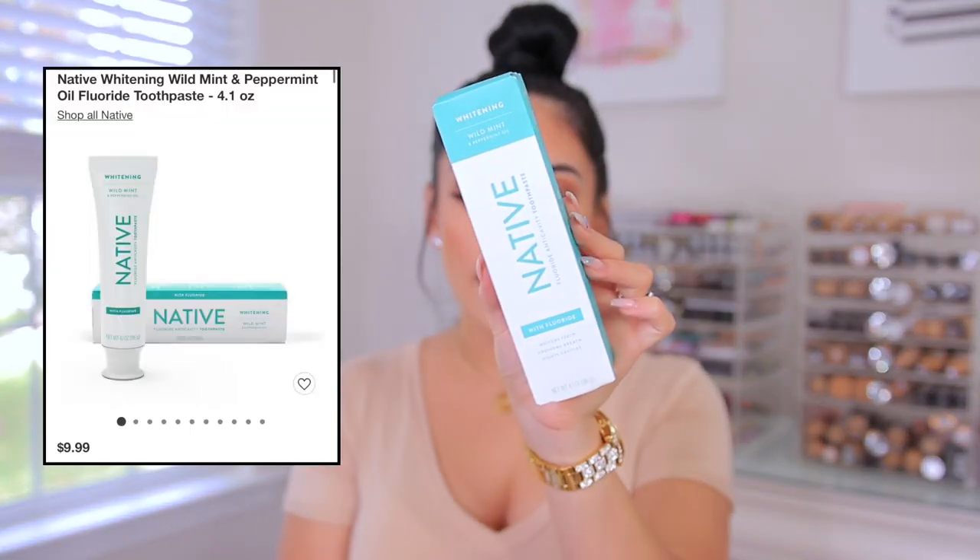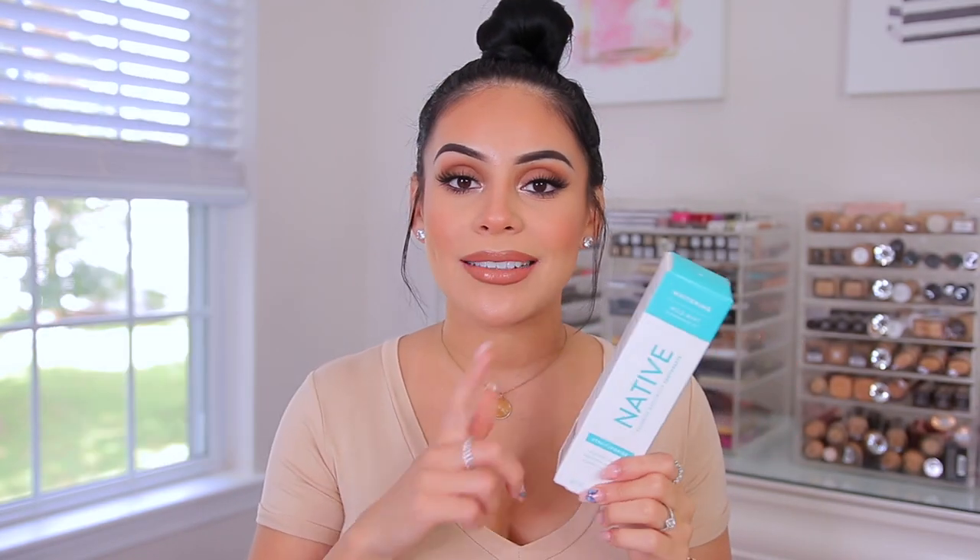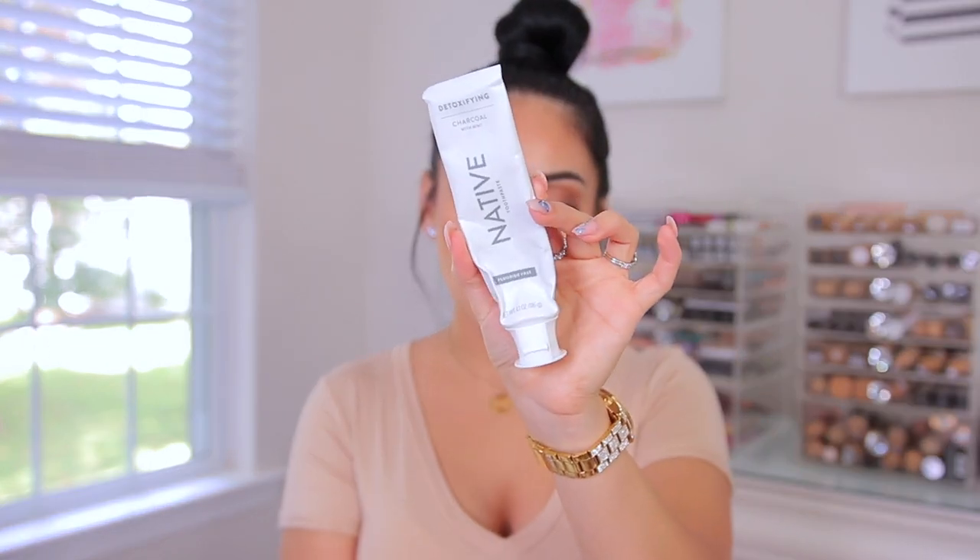Next up I got some toothpaste — this is the Native fluoride anti-cavity toothpaste, the whitening one. I love Native deodorant and have raved about it forever, so I was really excited to see they came out with toothpaste. I've also been using their detoxifying charcoal with mint toothpaste about two to three times a week, and I feel like it does keep my teeth nice and white. Sometimes I'll use Crest 3D white strips once in a while — I haven't done those in I don't even know how long — but those work really well.